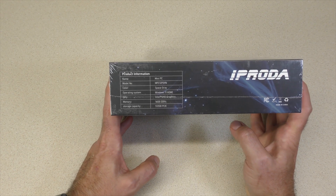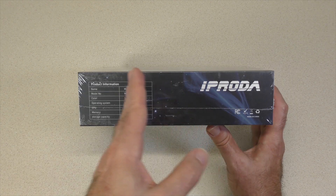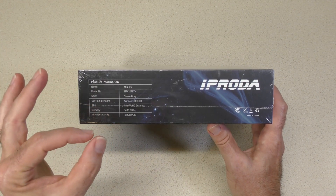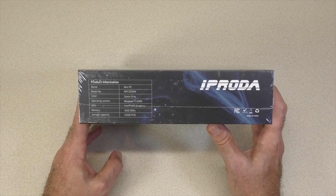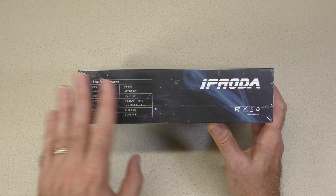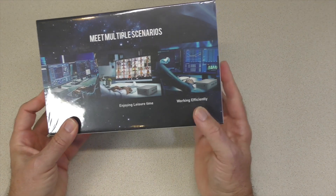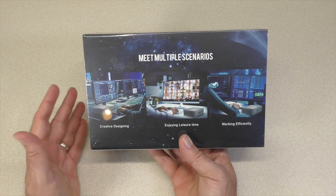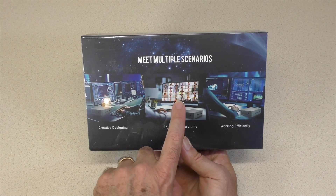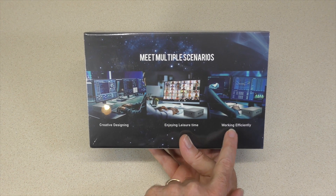What intrigued me beyond the cost is that this is an N97 processor. The N97 is definitely faster than the N100, which sells for about the same amount of money. The N100 is a little more power efficient than the N97, but when comparing it to that HP — over 100 watts when running the graphics card — anything less than that with roughly the same power might make more sense. The box also highlights creative design use cases, leisure, teleconferencing, and working efficiently, though gaming is notably absent.